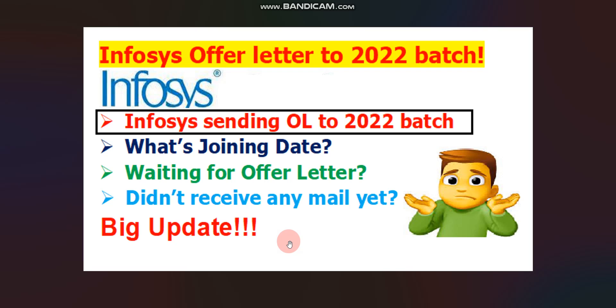Hello everyone, hope you are doing well. One big update is coming from Infosys — Infosys has finally started sending offer letters to the 2022 passout batch. In this video, I will show a screenshot as proof, discuss when you will receive a joining letter after getting the offer letter, and also cover what candidates who have not received any mail yet should know. Please watch the full video so you don't miss any information.